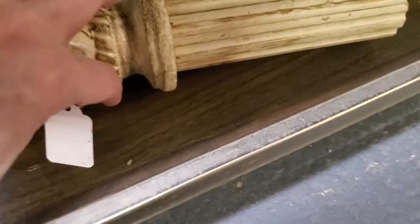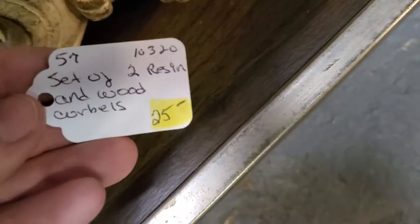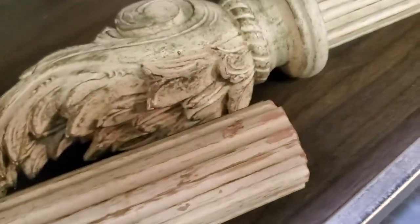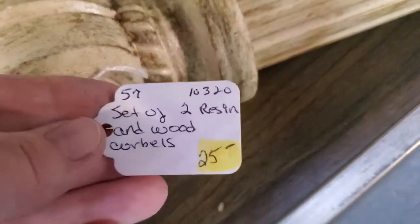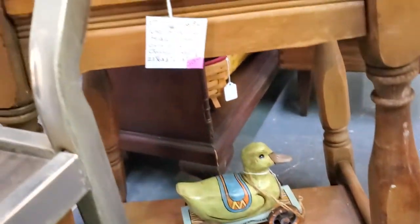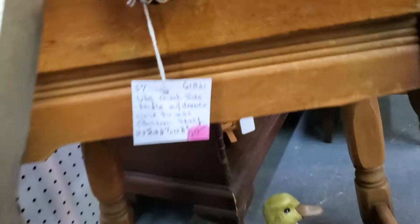These are interesting little architectural-type pieces — resin and wood corbels, like little torches. Very cool. For the pair that would be $17.50. That is not old but it's old-style — a rolling duck. And this is a cute little table, just $35, with measurements on the tag.